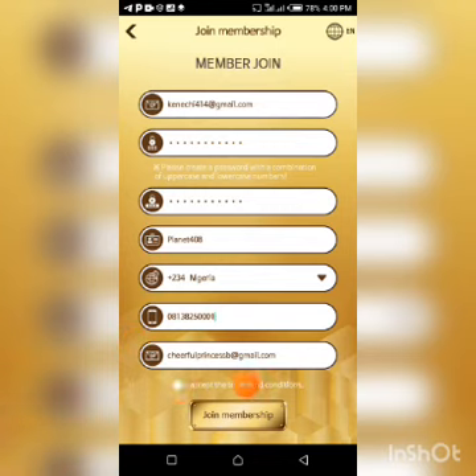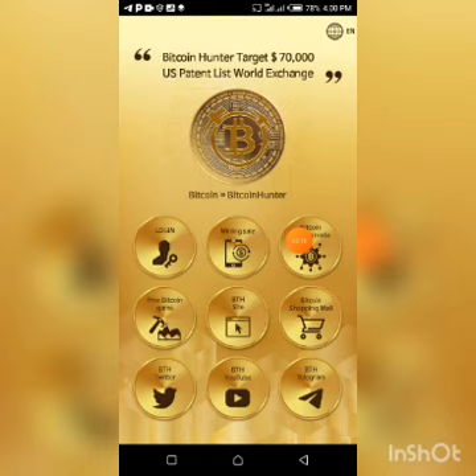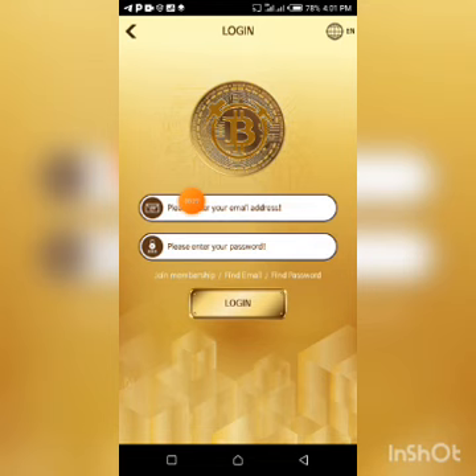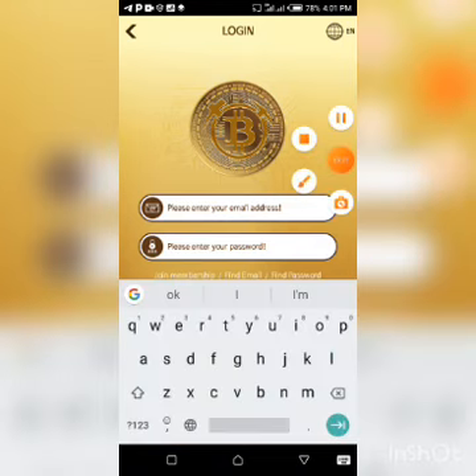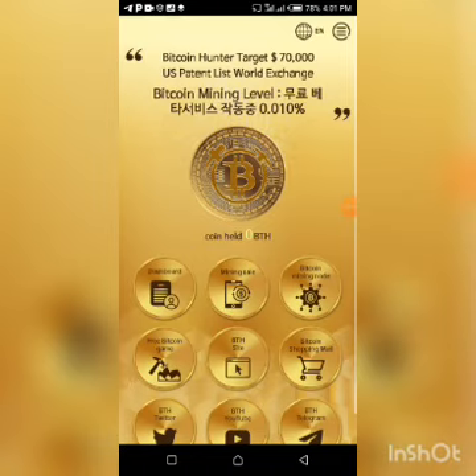Having clicked on the accept button, go ahead and click on 'Join Membership.' Your membership has been completed — click the confirm button to confirm it. Then go to the login page, enter your login details, and click on Login. And boom — you are now automatically logged into your account.